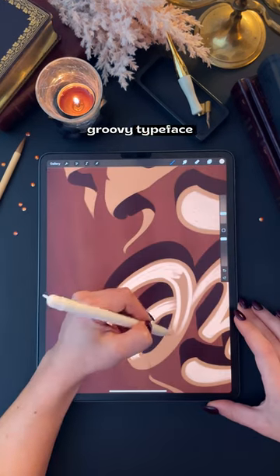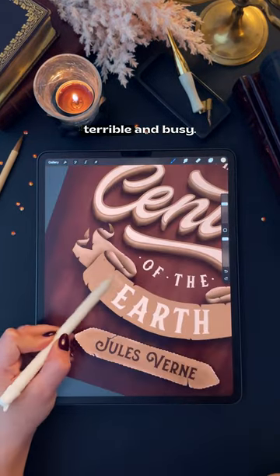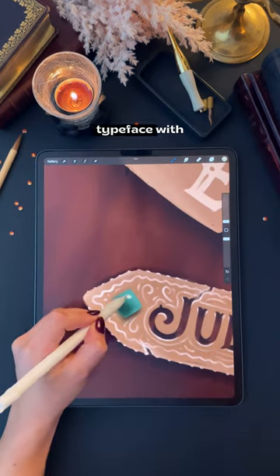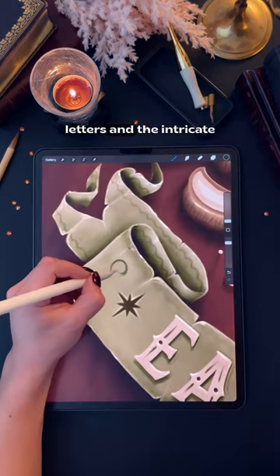...to mix a groovy typeface with a vintage style, and I was so scared because this book title had so many words in it. I was worried it would look terrible and busy. But the combination of this playful script typeface with those classic nostalgic elements created such a unique design.